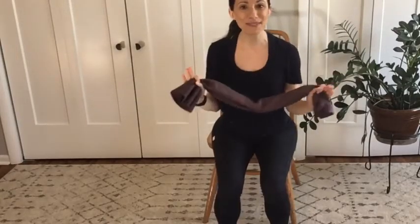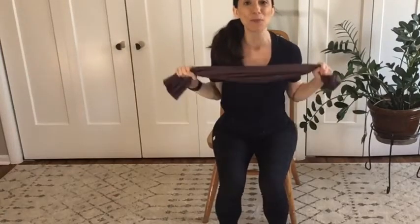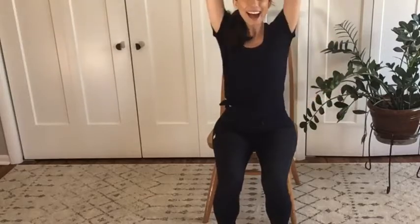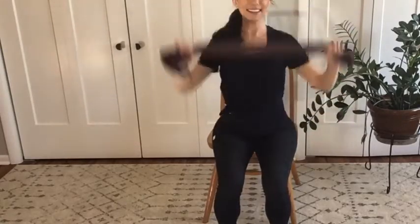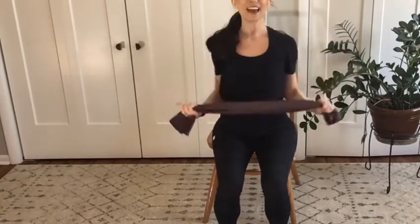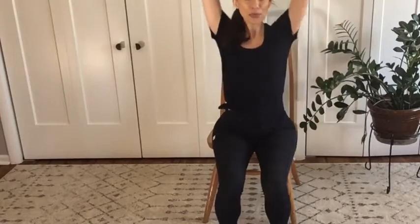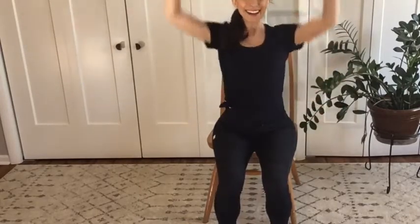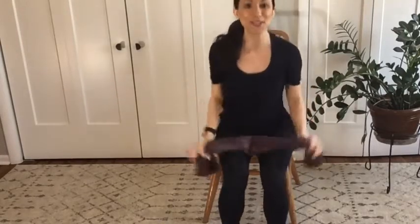Let's do the same exact movement again, this time faster. Press that towel up to the ceiling for ten, nine, eight, seven, six, five, four, three, two, and one. Come on down. Nice job.